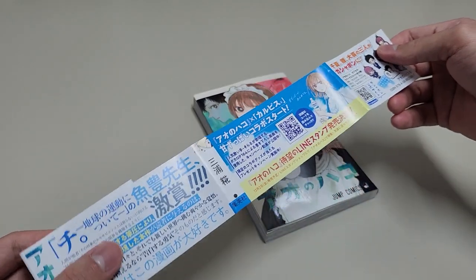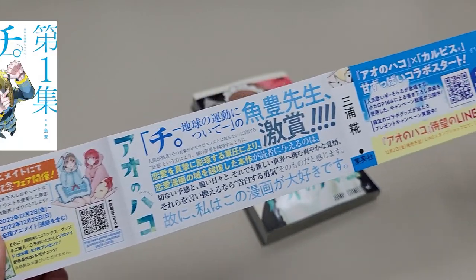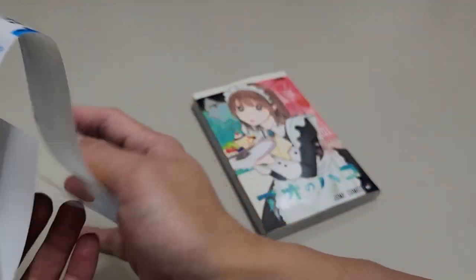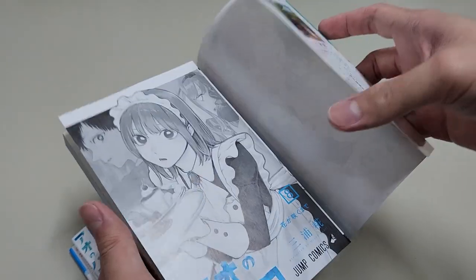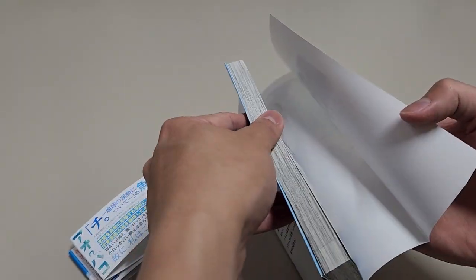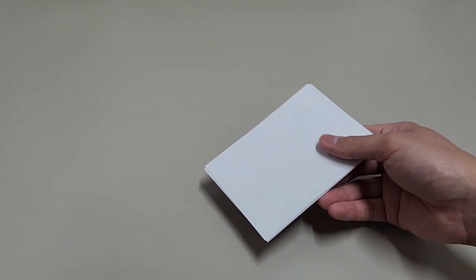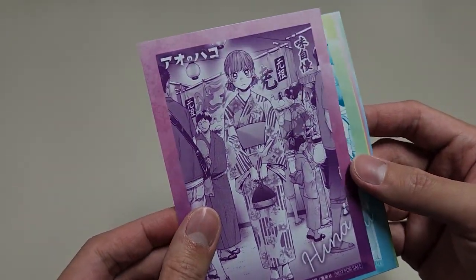Let's check out the OB. Here's a recommendation from another popular manga that I'm not very familiar with, and they also had a collaboration with Kelpis, the soft drink brand. The inner cover has the same design but in black and white. I also got this Blue Box photo set from another seller. Just a fun fact, in Japan they call it bromide. I forgot when this happened but this is so cute — we have Hina in her kimono.